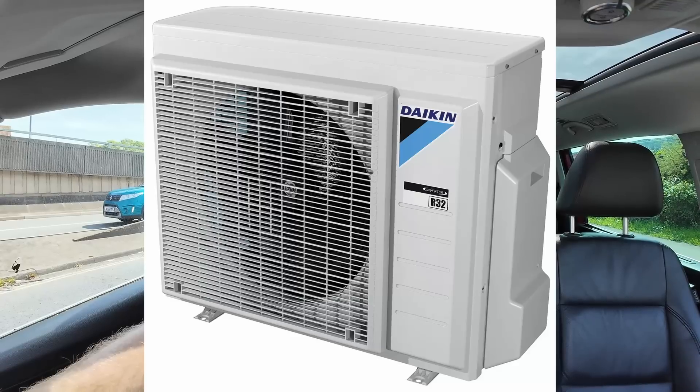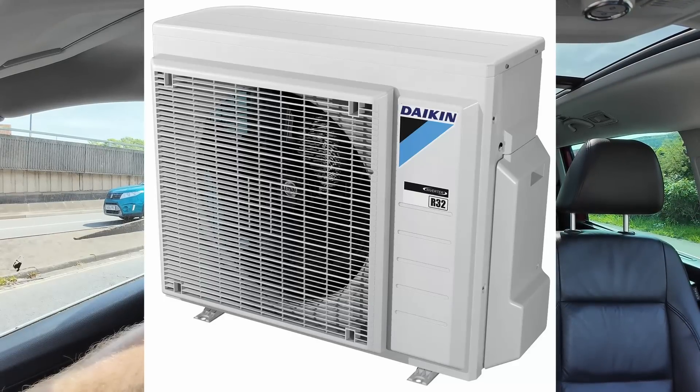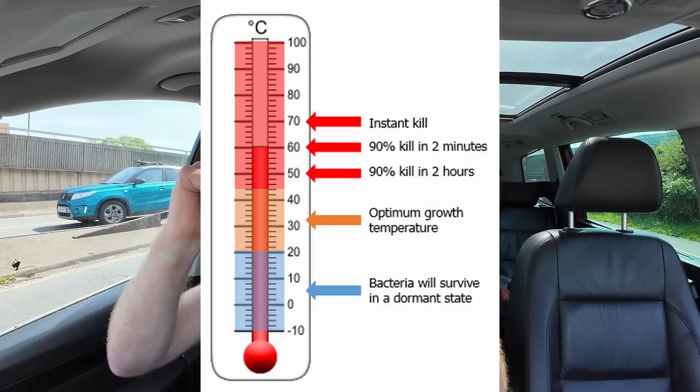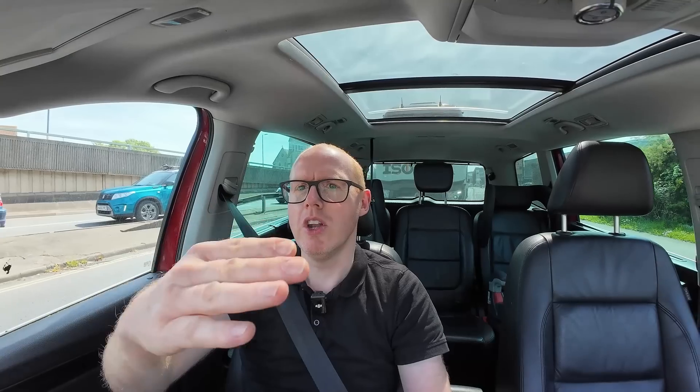So what were the old refrigerants? The previous one most commonly widespread was R32, which for pretty much everyone can go plenty hot enough, and for most people would still not require them to upgrade their radiators. For most people it will also do the hot water cylinder cycle, but it would need the assistance of an immersion heater to do the Legionella cycle — to do that last little bit right at the top end of the temperature. The heat pump would do nine-tenths of the job and then the immersion heater would just kick in for that last bit to take the temperature over the top and make sure all the bugs are killed.